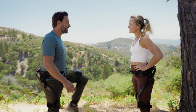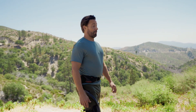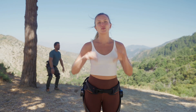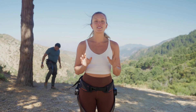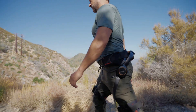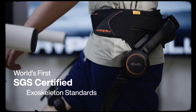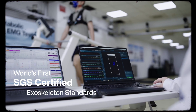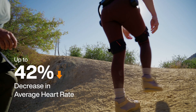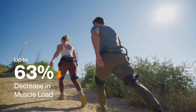I definitely feel the push. Let's hit the trail and see how you feel after a few miles. Hypershell doesn't replace effort — it amplifies your own potential, so instead of thinking about your burning legs and tired lungs, you can focus on the trail and beautiful surroundings. To make sure the tech delivers in the real world, Hypershell has received certification from SGS, one of the most trusted testing bodies in the world. They put the Hypershell X-Ultra through rigorous outdoor performance tests. The results? Up to a 42% decrease in average heart rate, a 39% decrease in physical exertion, and a 63% decrease in muscle load.